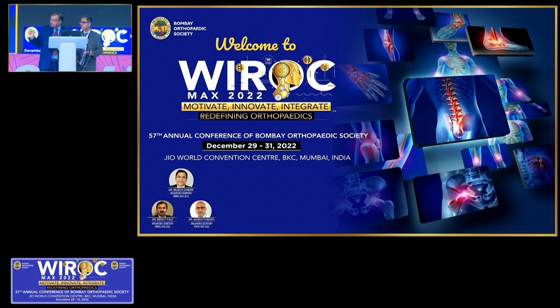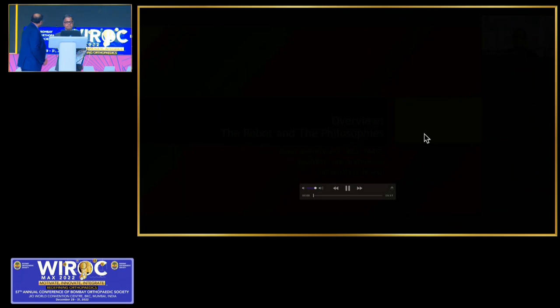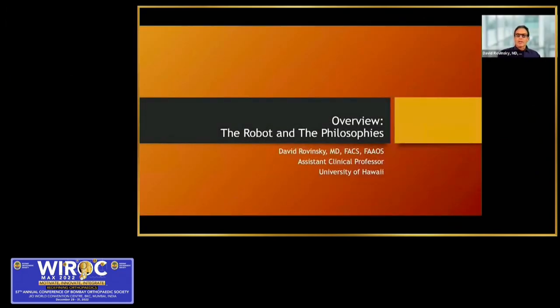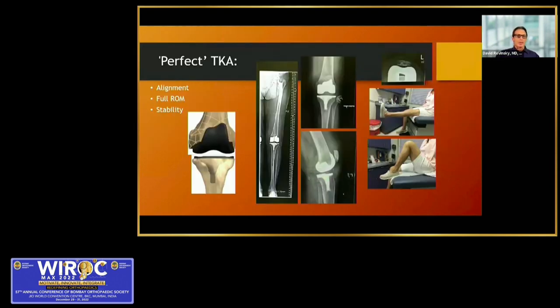We'll start with our first pre-recorded talk. I'm Dr. David Robinski from the University of Hawaii, and I'll be doing an overview of the robot and the philosophies for robotic knee replacement, covering alignment, range of motion, and stability.